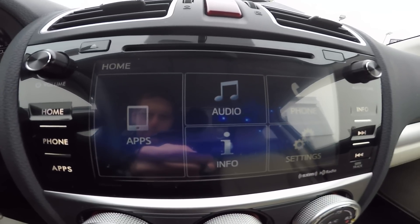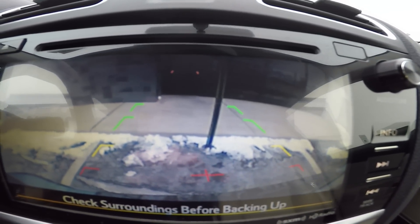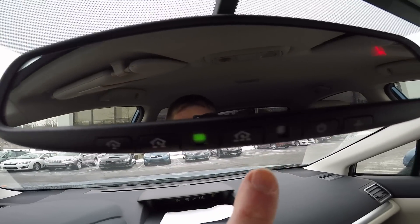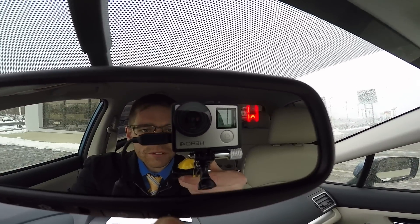Standard in all 2015 Subaru models is the rear-vision camera with guidelines to enhance safety and visibility. You get the electronic power mirror with three garage door opening controls. You can turn the power mirror on and off, and there's also a compass that you can turn on and off.